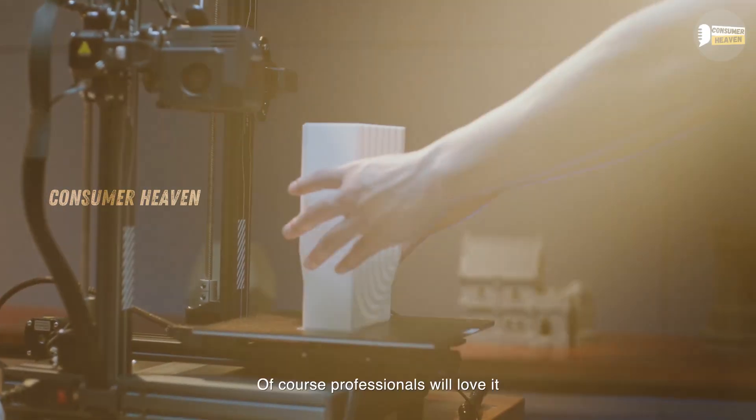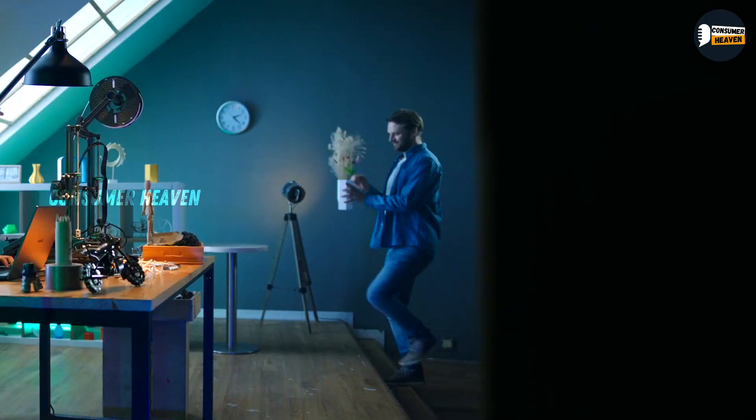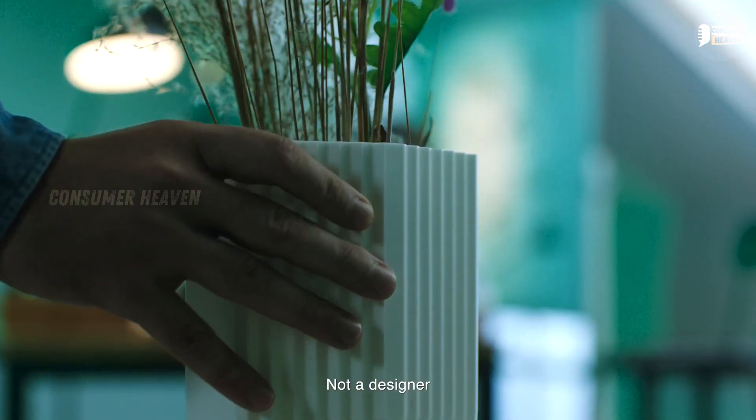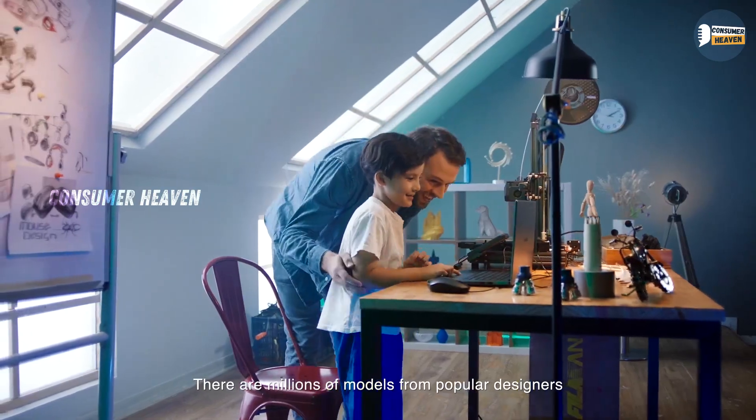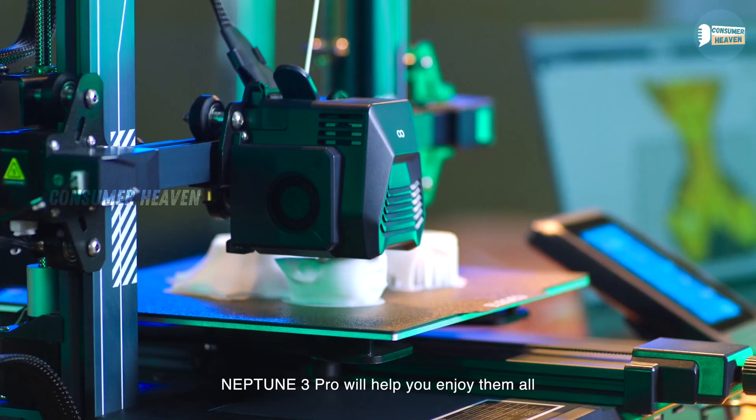This printer is best suited for hobbyists and intermediate users who want a reliable machine without spending a fortune. Beginners can use it too, but it might take a little learning curve compared to the mini printer. If you want consistent, high-quality prints without overspending, the Neptune 3 Pro is a top pick.